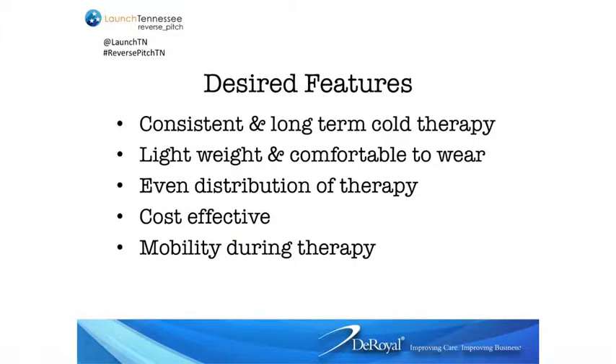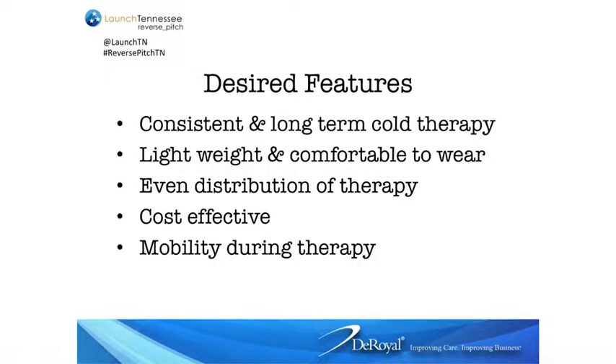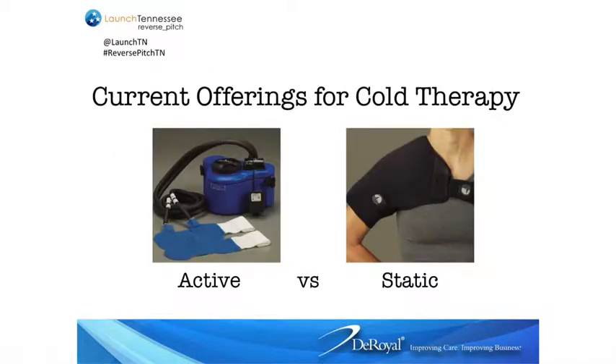Here's what we're looking for: consistent, long-term cold therapy that can be delivered to the patient, that is mobile, controllable from a time frame standpoint as well as a temperature standpoint, and that is cost effective. Hospitals are very cost-conscientious right now, and it must be mobile. The big mechanical unit on the left is not very mobile, and the static modality on the right is mobile but has a very short time frame and the temperature is not controllable at all.